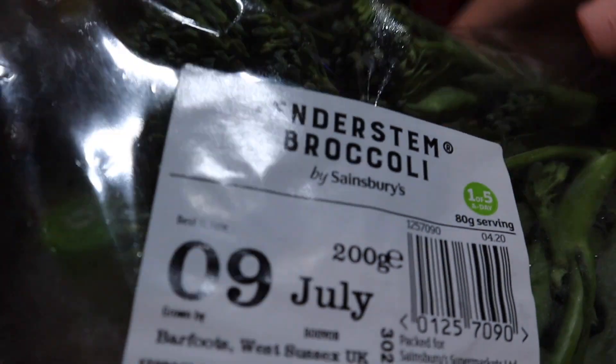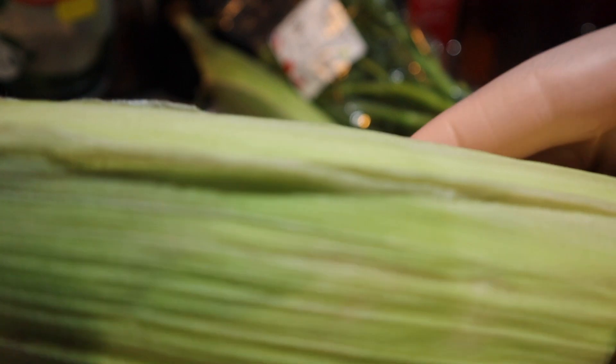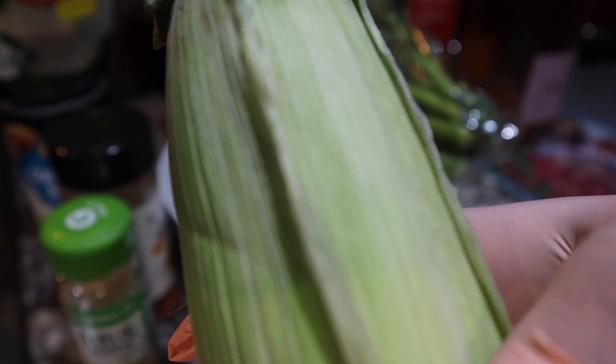I'm also using this lovely fresh bag of tender stem broccoli from Sainsbury's — very crunchy and nice, doesn't need a lot of cooking. And from Sainsbury's I also have corn on the cob, one of my favorite vegetables. They're seasonal so I'm not sure how Sainsbury's still has them. I like the fresh ones still in the husk — let me know what you'd call that.